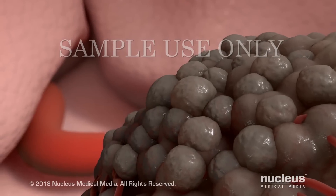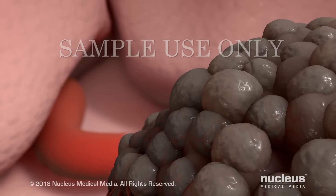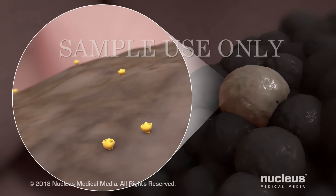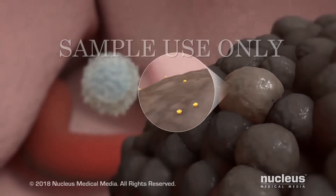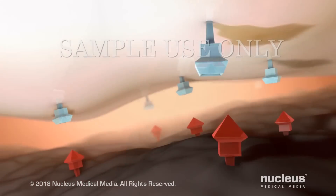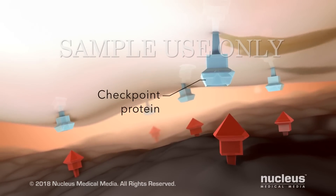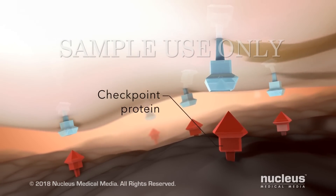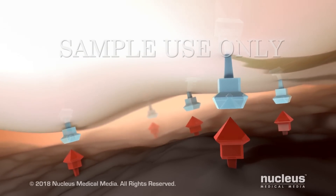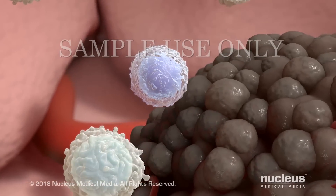But some cancer cells have ways to avoid destruction by your immune cells. For example, cancer cells may reduce the number of cancer antigens, allowing them to hide from your immune cells. A second way cancer cells avoid destruction is through checkpoint proteins. Both cancer and immune cells may have these proteins. When they attach, other immune cells won't attack the cancer cell.